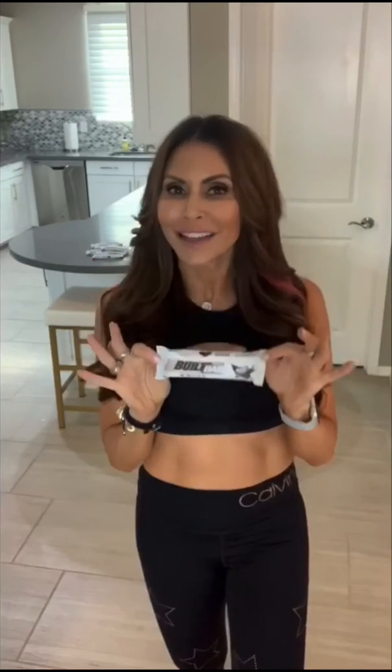I am a protein bar girl — what can I tell you? I'm on the run all the time, so having a great healthy snack to keep me going for the day is super important. And I haven't had a bar that I like this much in forever. This is the bar for your entire family.